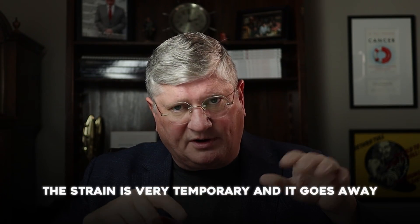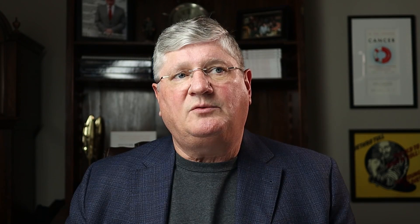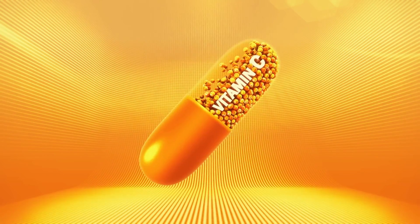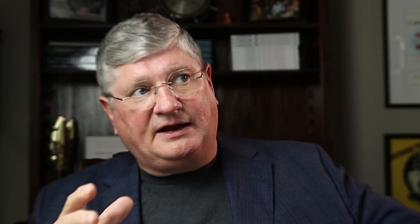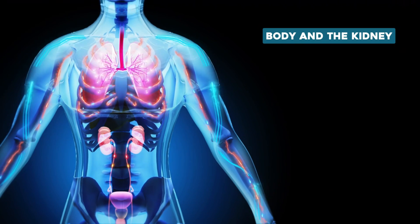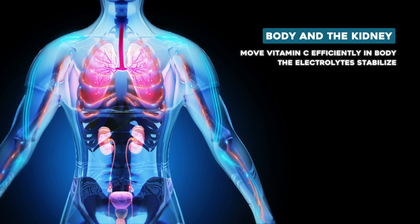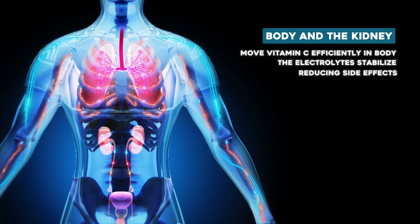The third critical area is your minerals — your electrolyte balance in the blood. During our research project and since then, our group developed newer formulas for high-dose vitamin C that are electrolyte balanced. As the vitamin C goes in, the body and the kidneys have the easiest time moving it around, electrolytes don't shift significantly, and you end up with a less side-effect-driven protocol.